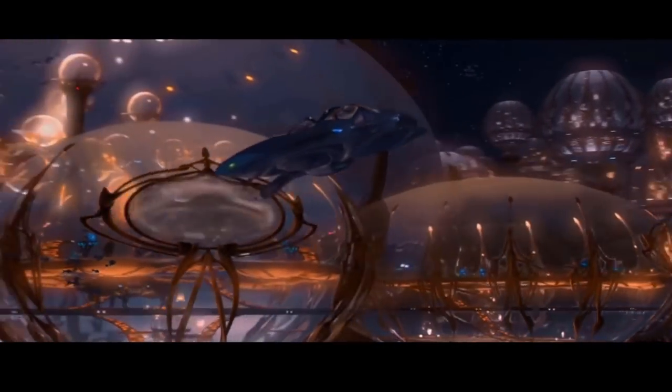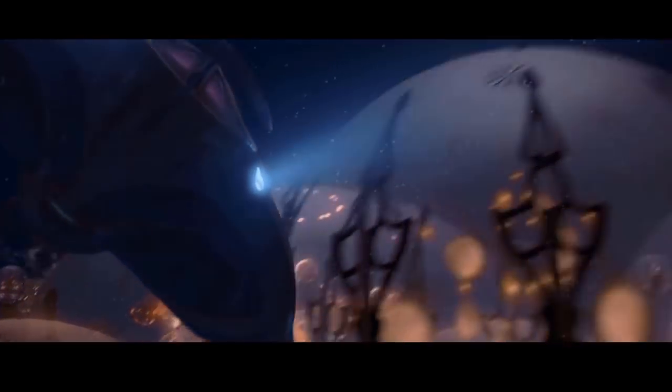What's up, Men and Nerds? This video is all about the Tribubble Bongo, also known as the Gungan Bongo Submarine.